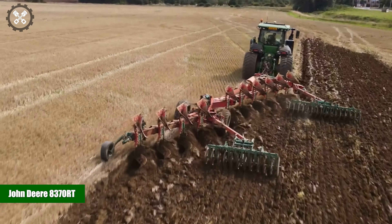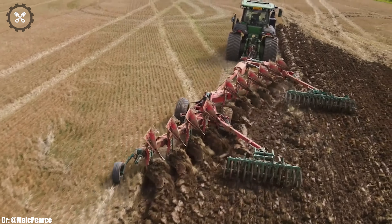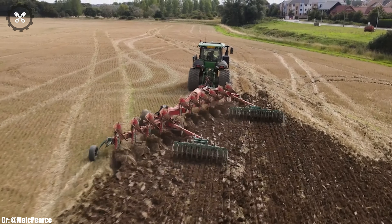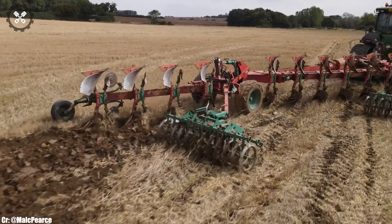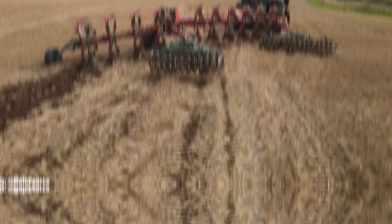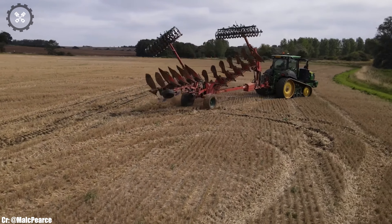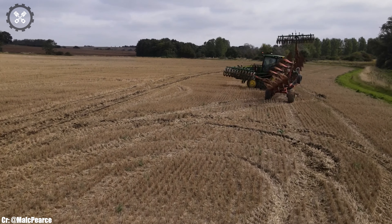John Deere 8370RT. The John Deere 8370RT is a high-performance tractor that combines power, precision, and innovation to meet the demands of modern agriculture. Manufactured by John Deere, a globally recognized leader in agricultural machinery, the 8370RT boasts a robust engine and advanced features, making it an indispensable workhorse for a wide range of farming tasks.